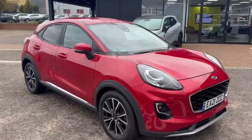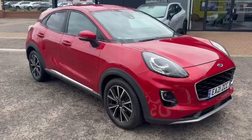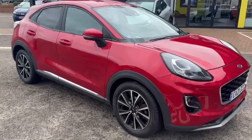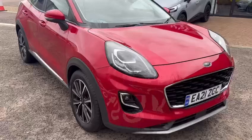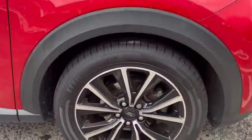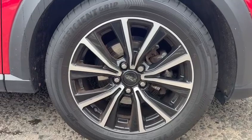Hello and welcome to John Banks Renault Datshier Ipswich, where we are happy to announce our latest arrival, the 2021 Ford Puma EcoBoost Hybrid. This vehicle is a hybrid with petrol, presented in a red colourway, and has 17 inch alloy wheels.